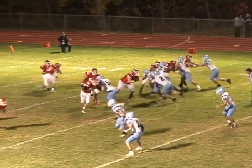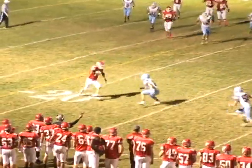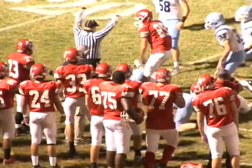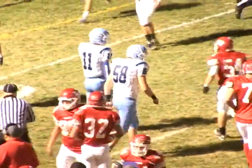First quarter action, and after Sparta goes three and out on their first possession, it's High Point's turn. Brandon Carr finds Tim O'Malley in the flat, but coming up and forcing the fumble is Jake Davis, and it's Anthony Longo on the recovery. It's first and ten Sparta deep in High Point territory.